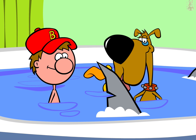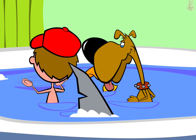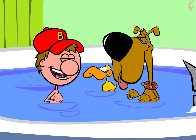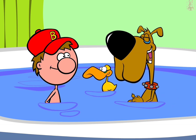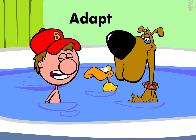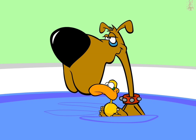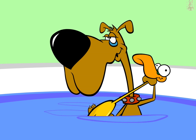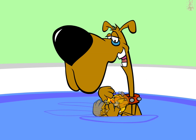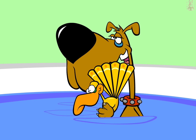Wow! I wonder how these little fish survive with all these flesh-eating sharks in the water. Well, a lot of fish adapt to survive. Adapt? What's that mean? Adapting means changing in order to survive. Animals with traits that help them survive will pass those traits on to the next generation. Only animals that continue to adapt survive.